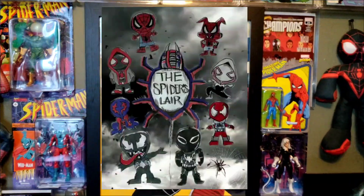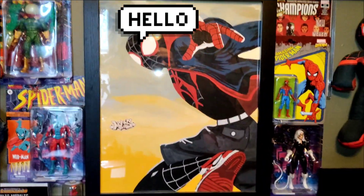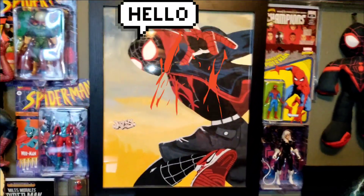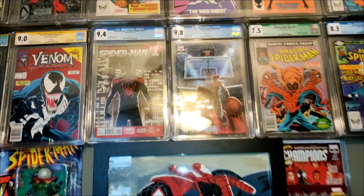Greetings from the Spider's Lair! Check it out — we're showing off this bomb-ass painting of Miles Morales' Spider-Man done by Nico Arta Supreme, and look what sits over those heads.